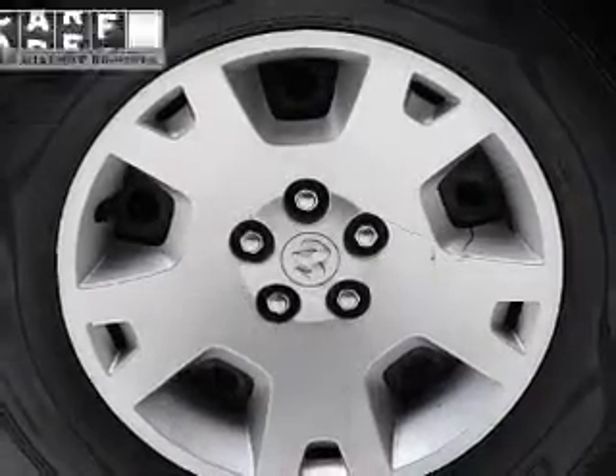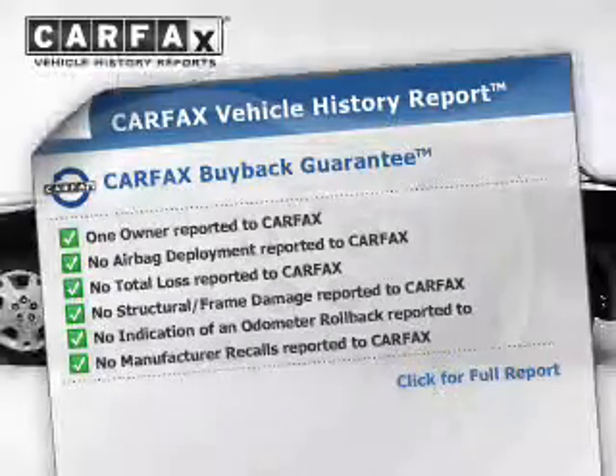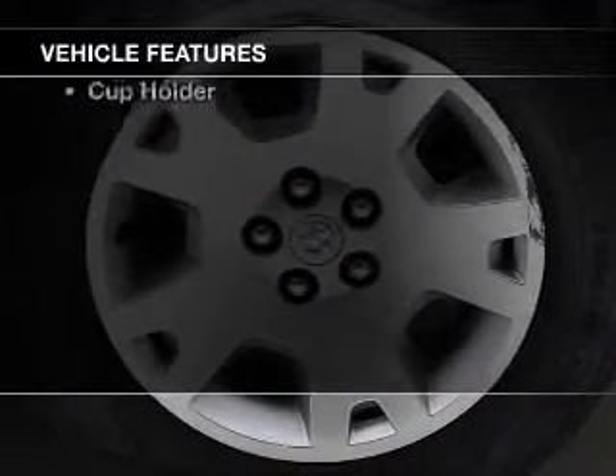Let the sunshine in with a sunroof. Know the history on this ride and greatly reduce your buying risk with the included Carfax Vehicle History Report. With these notable features, you won't want to miss out on the opportunity to own this amazing ride.